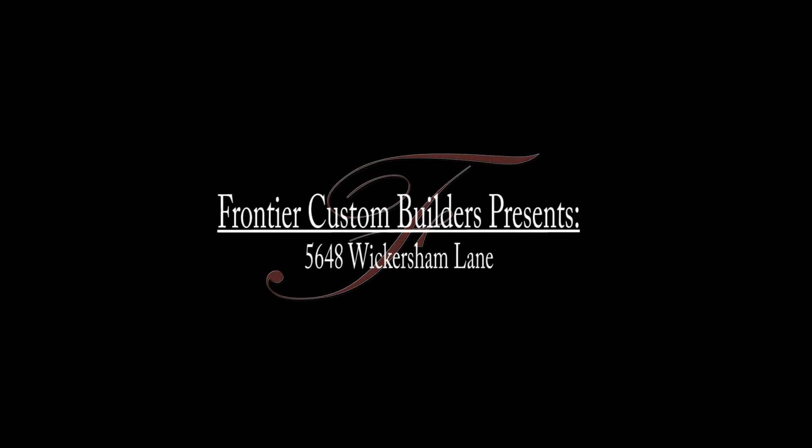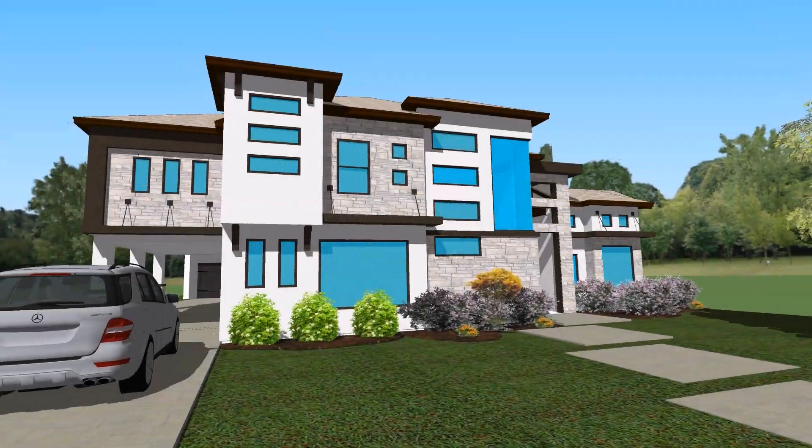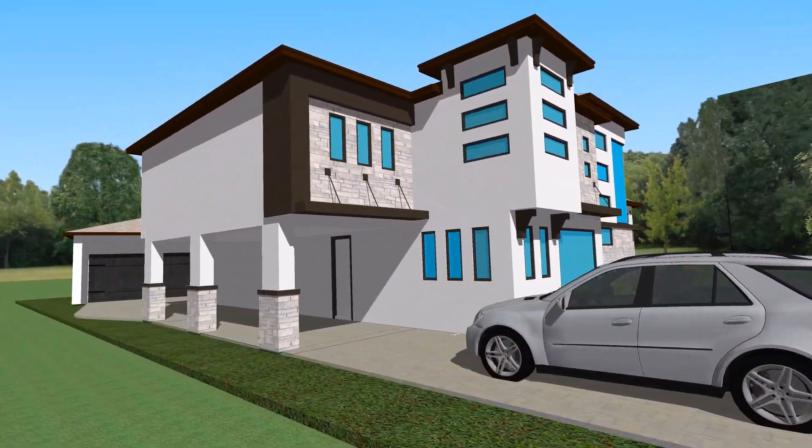Today we are featuring one of Frontier Custom Builder's newest plans in the beautiful Briar Grove neighborhood. Let's take a closer look.